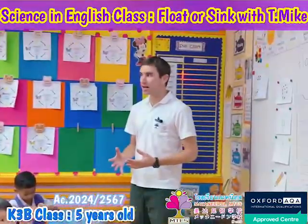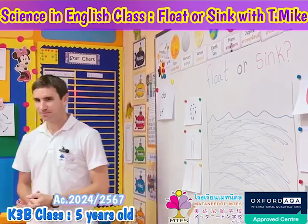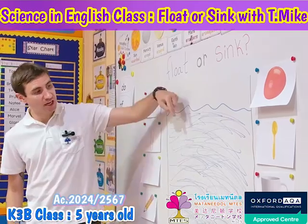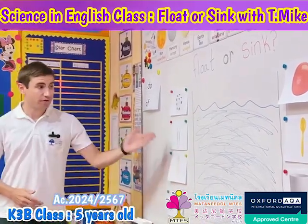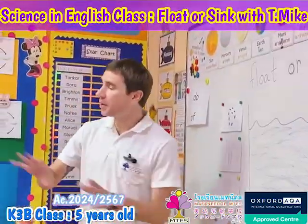For science class today we're going to conduct a science experiment: float or sink. Some things will float on top of water, some things will sink into the water. We need to make our prediction — that means what do we think will happen before we go and conduct the experiment.